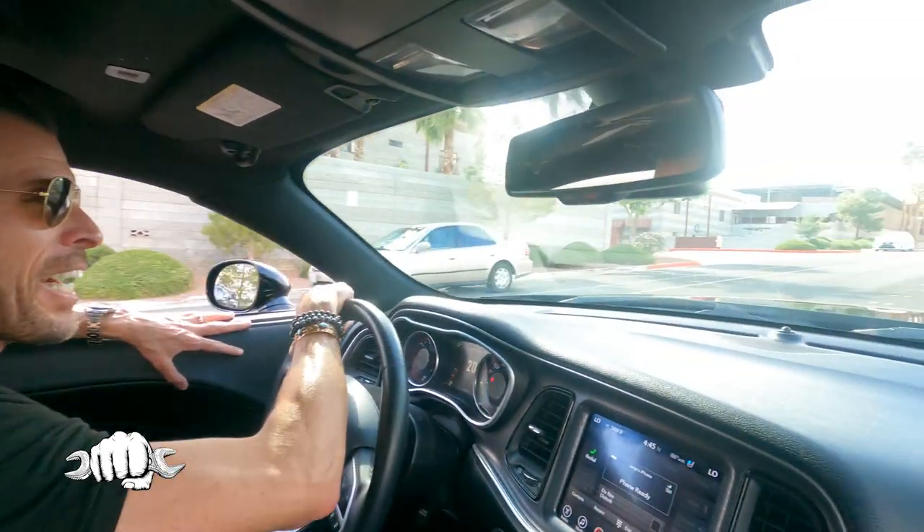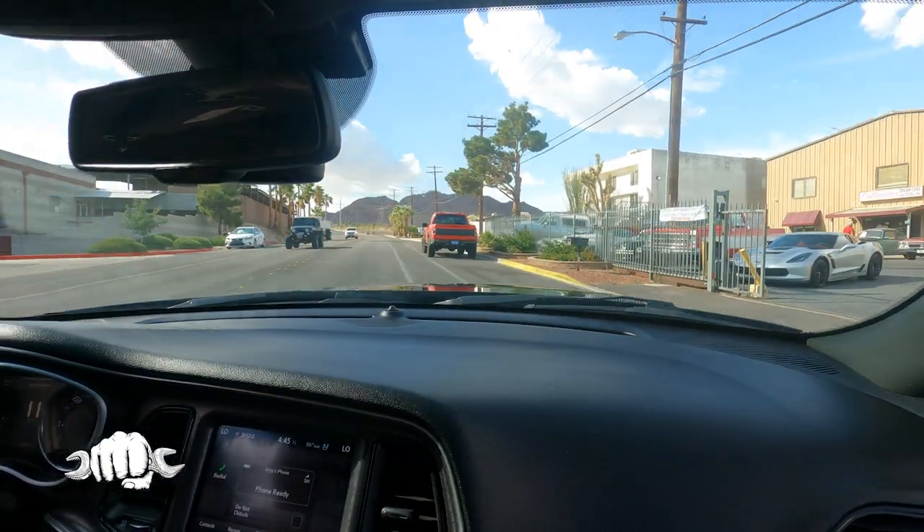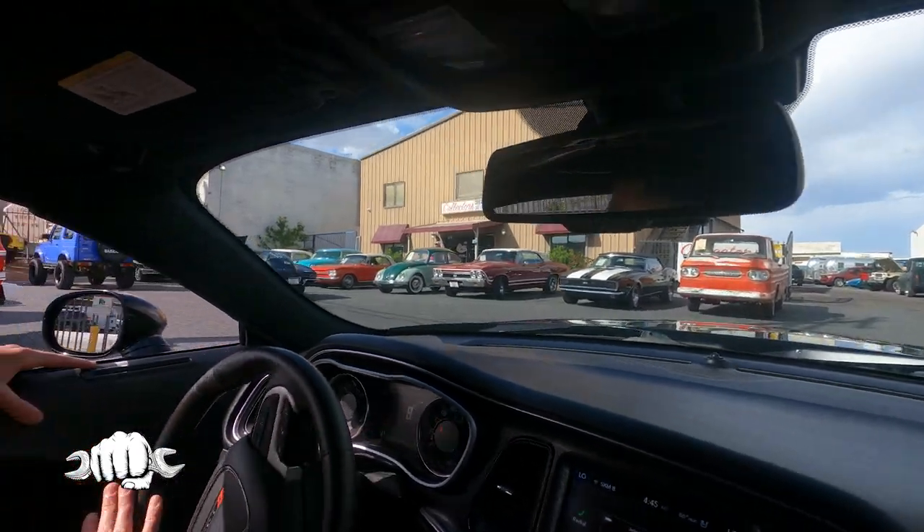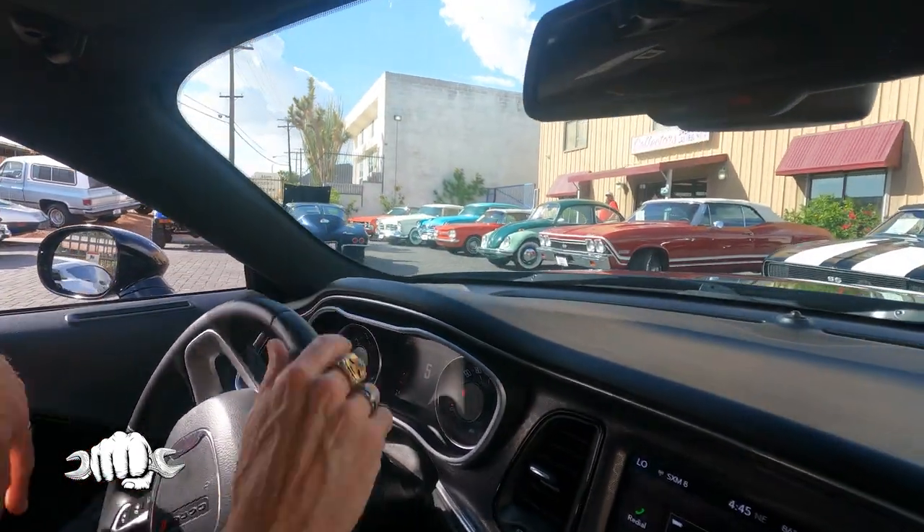He's got it out front for us. Whoa. Oh my gosh. Look at this.